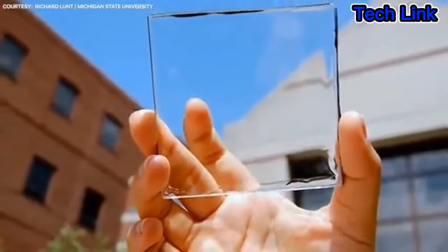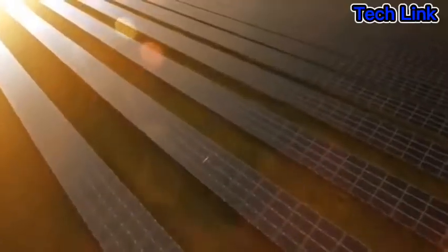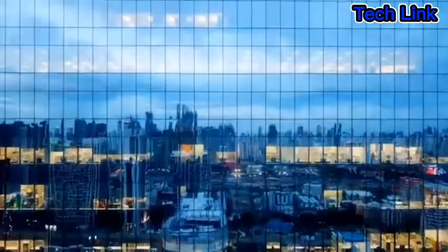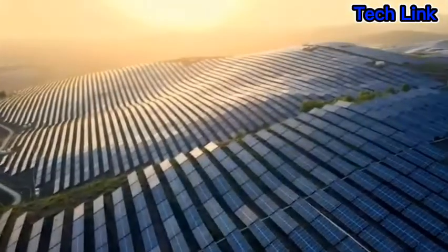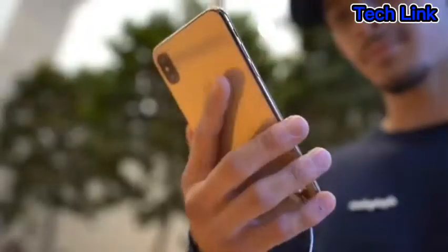Scientists have developed the world's first entirely transparent solar panel in the hopes of promoting the use of solar energy in domestic settings. Due to the fact that solar panels are currently opaque and not transparent, they can only be seen on solar farms and roofs. Scientists at Incheon University in South Korea have now created a new, clear version of this concept.